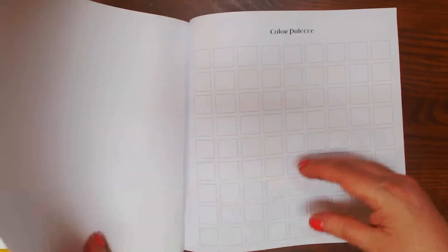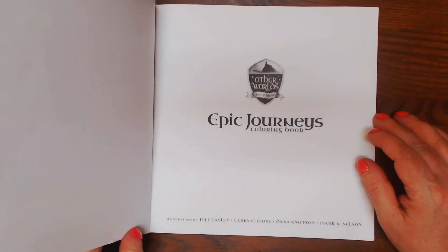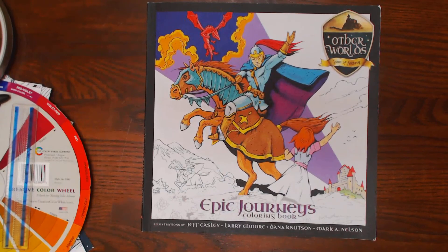And then you've got a color palette page — two color palette pages — and the end. Epic Journeys, published by Kelm Doc Brooks. Thanks, y'all.